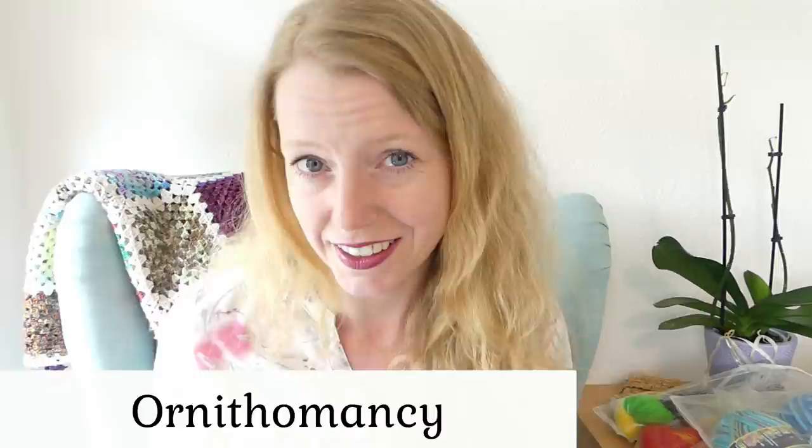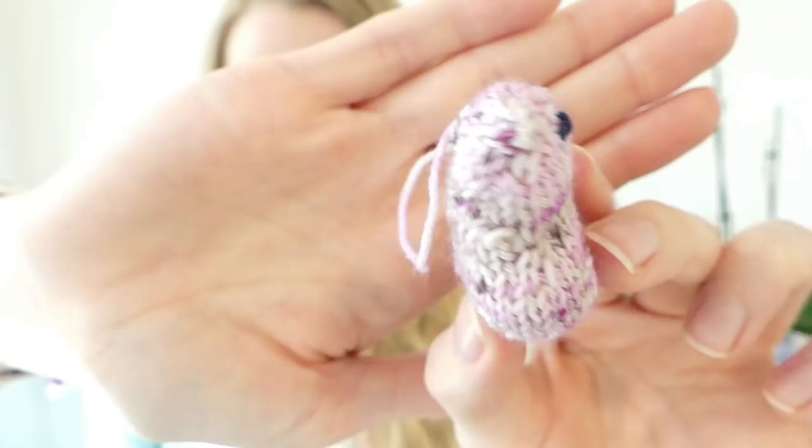It's part of the Harry Potter Knitting and Crocheting House Cup — one of the assignments had something to do with birds, something like foreseeing the future by the flight of a bird, like if a cat crosses the street from right to left it means this, and from left to right it means something else. So I thought, why not make a tiny little bird? I stuffed it with lavender and polyester stuffing. I love lavender and he is so cute!